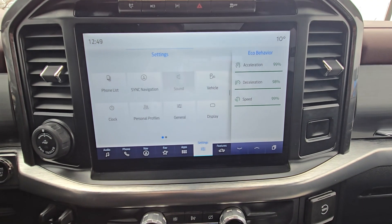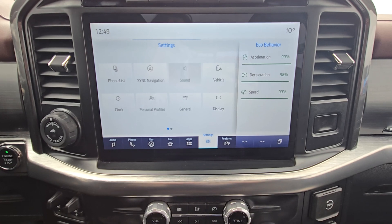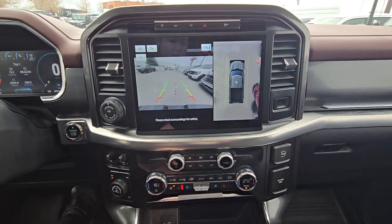Looking into the center screen, we'll see we have many options such as audio, navigation, Bluetooth, and other apps and settings, as well as a backup camera and 360 camera.